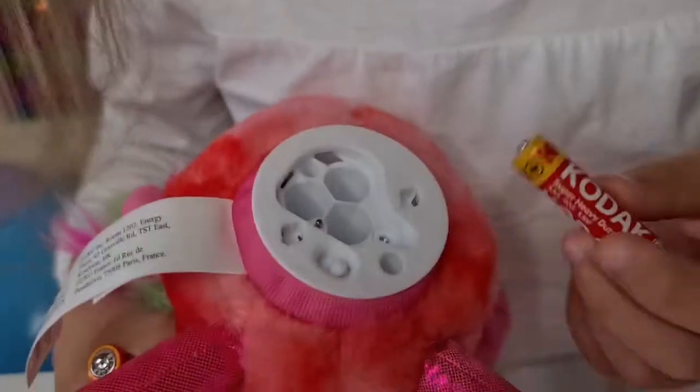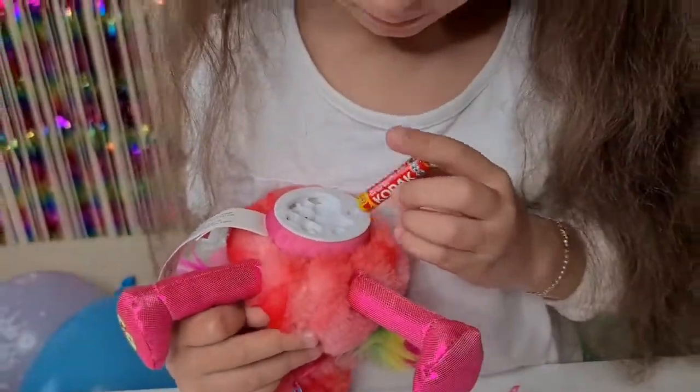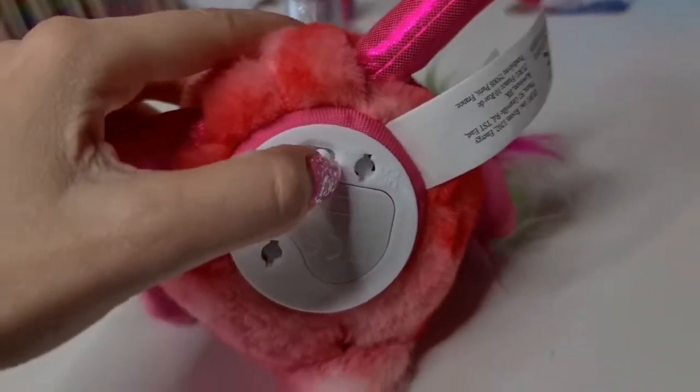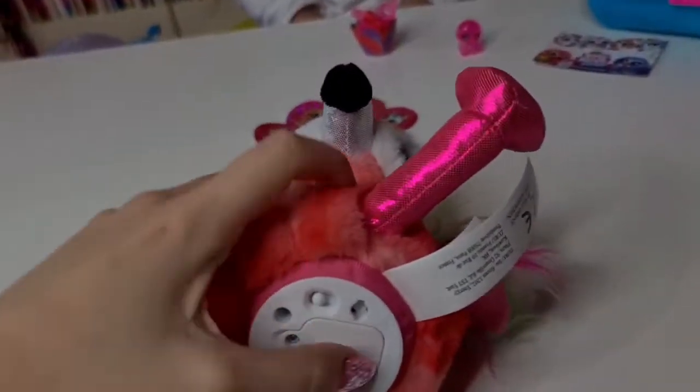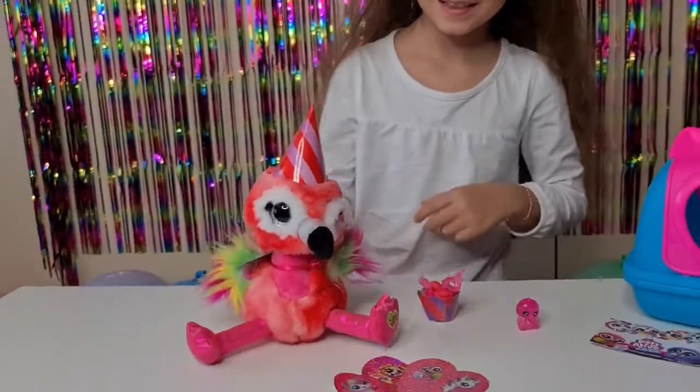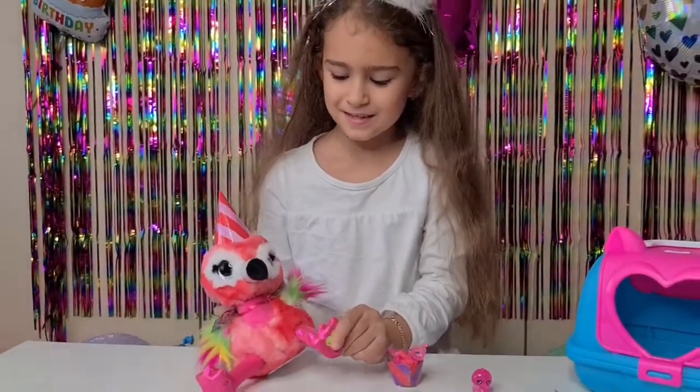First we are going to need three triple-A batteries. We are done changing the batteries - now let's turn him on! Okay, press once, let's see: hello!